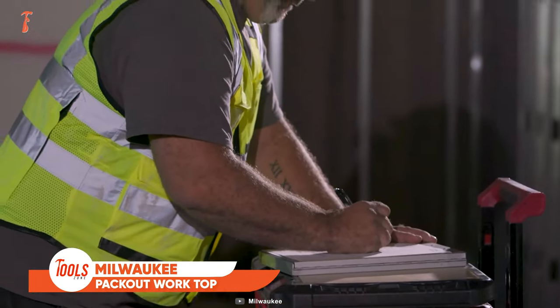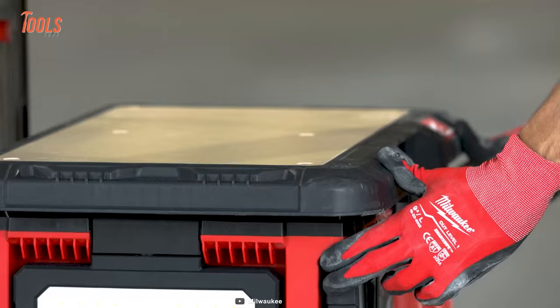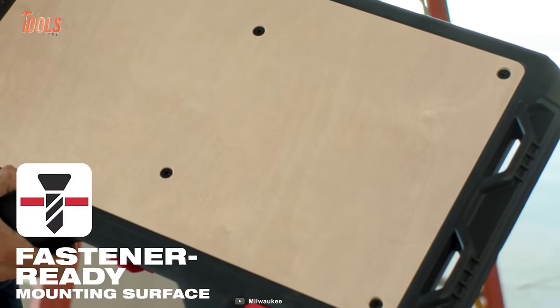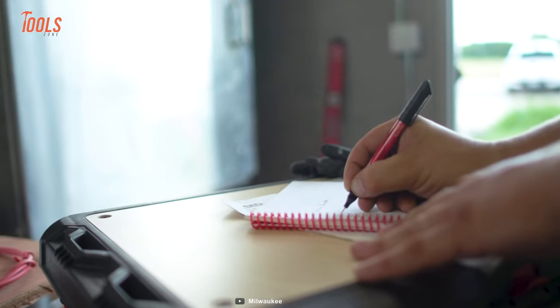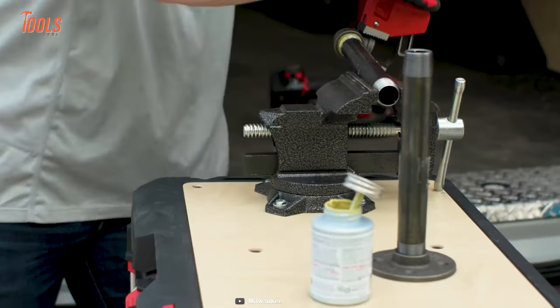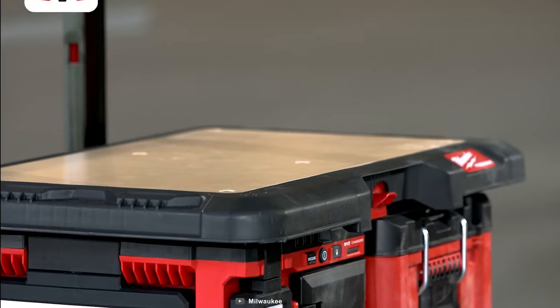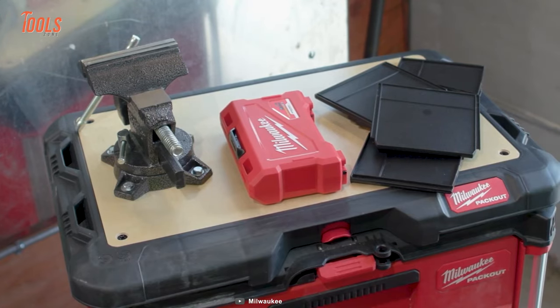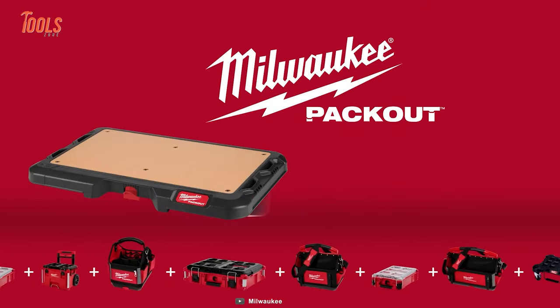This is a half-inch marine-grade wood top with a fastener-ready surface to allow easy mounting of regular jobsite materials, vises, chargers, and a wide range of other items. Thanks to the huge load capacity and sturdy construction, this customizable worktop will be your best mate around the jobsite.